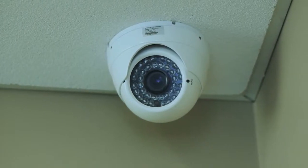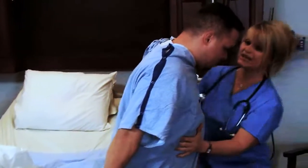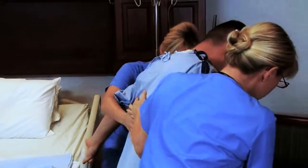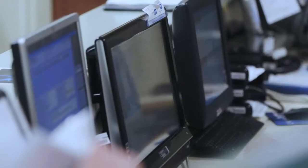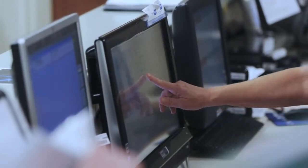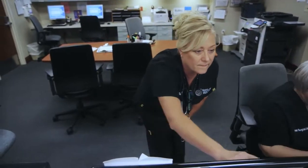A computer connected to each camera keeps tabs on things like how fast nurses respond to a room, and even if a patient needs to be turned to prevent bed sores. The system alerts nurses to when the patient should be turned in the bed, and it also provides a complete audit trail validating that the care was given.